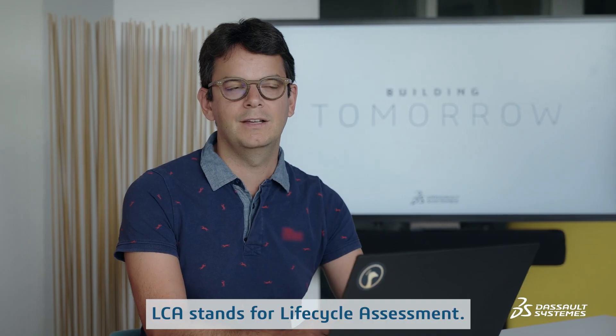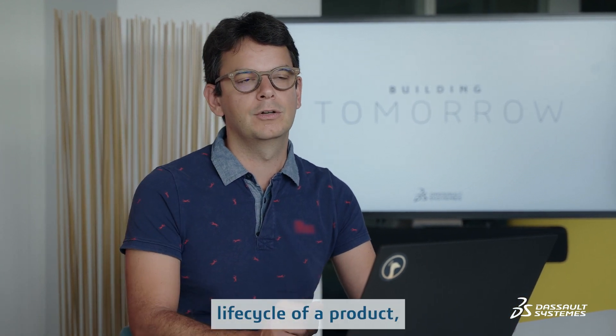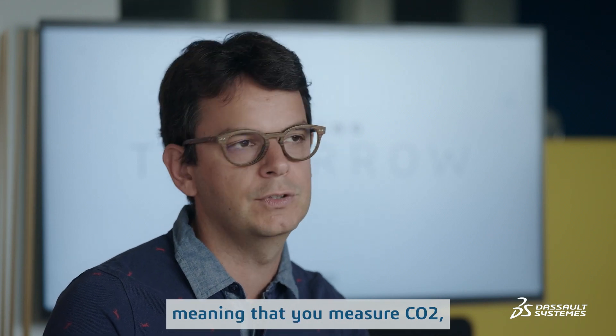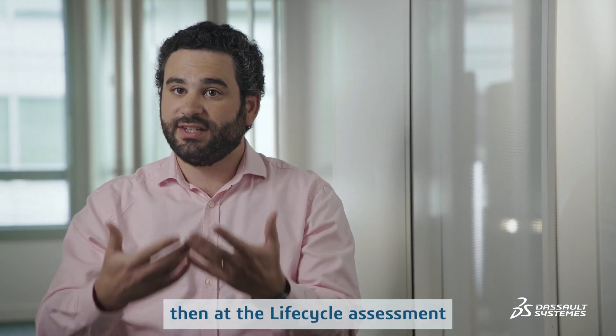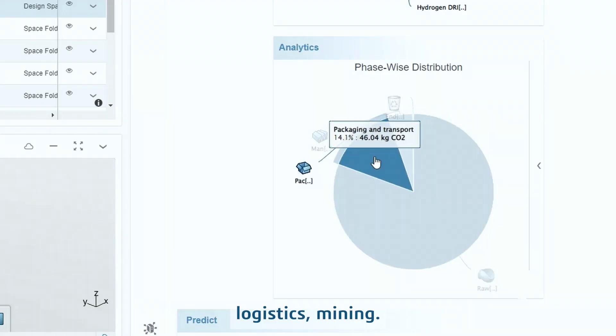LCA stands for Life Cycle Assessment. This is a methodology to measure environmental impact across the whole life cycle of a product. It's a multi-criterial method, meaning that you measure CO2, but also other criteria like water resource depletion. When we look at the life cycle assessment of the material itself, we can pinpoint the various impacts: manufacturing process, raw material sourcing, logistics, mining, etc.